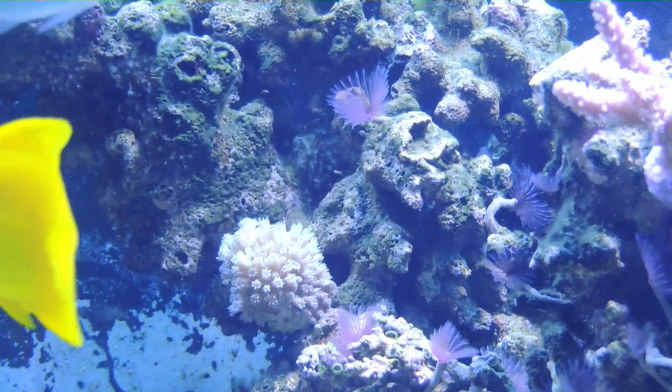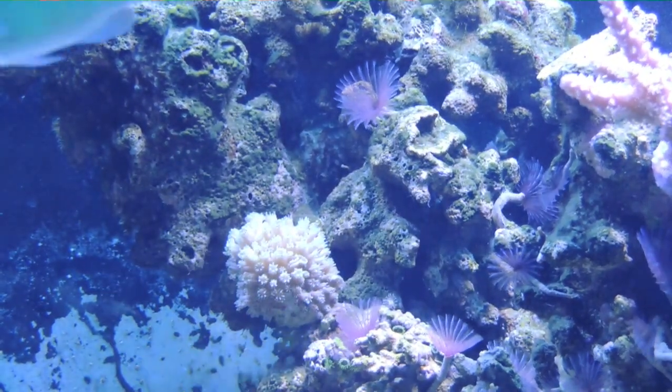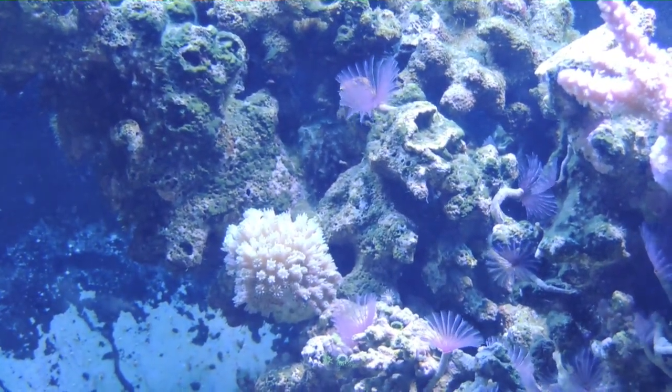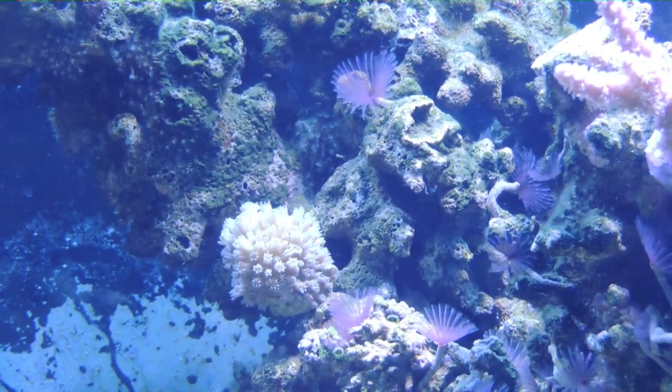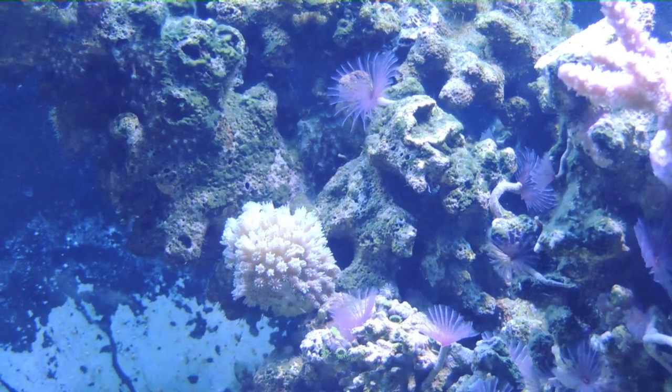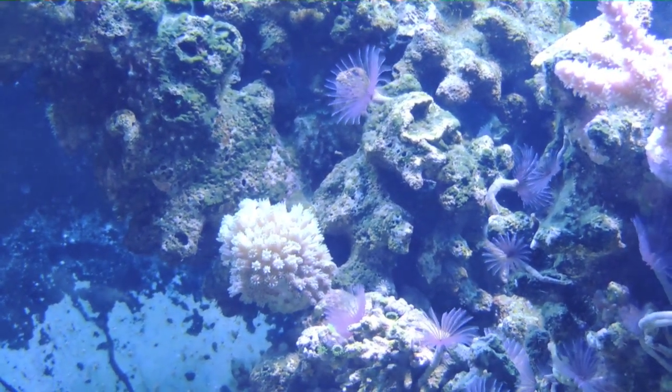My Galaxia in the back corner just hasn't done anything — it's brown, but it's not dying. It still extends polyps. I'm not too worried about it because now that I kind of know how damaging Galaxia can be, it's probably better I have a small colony anyways. He's doing all right.